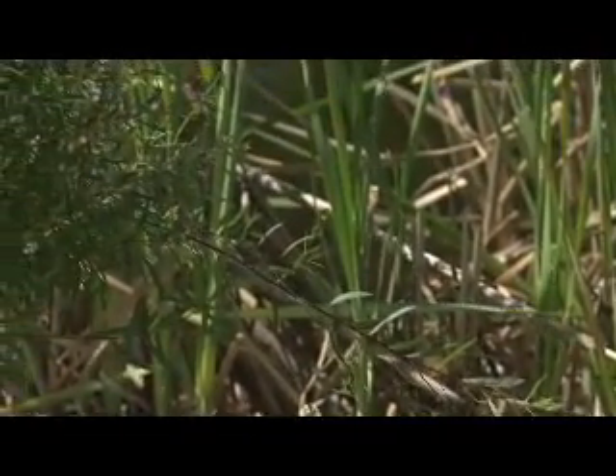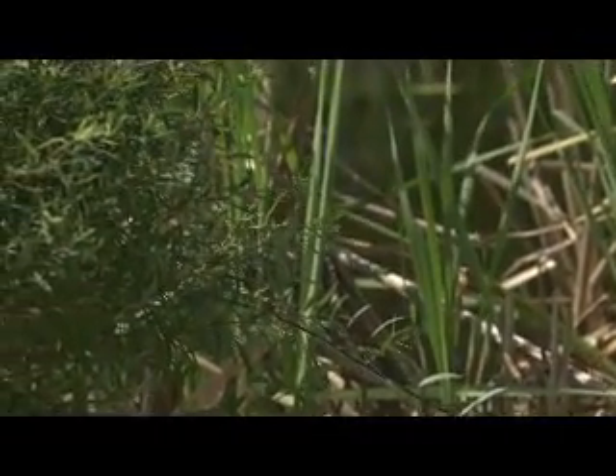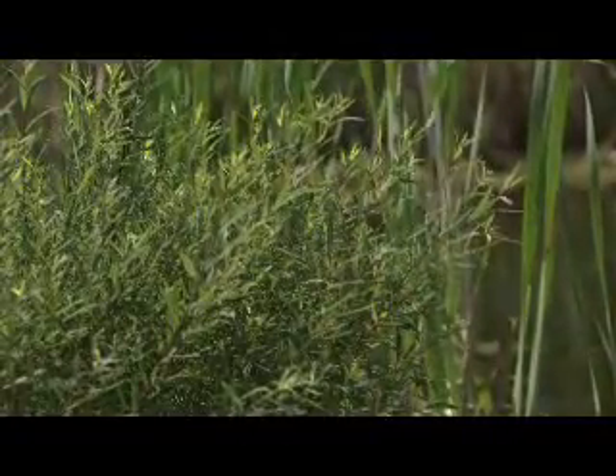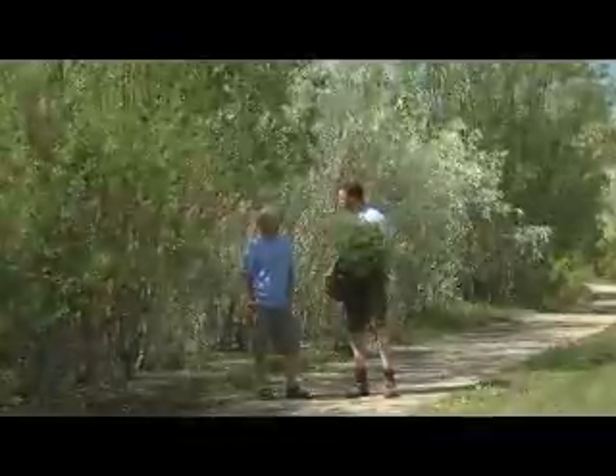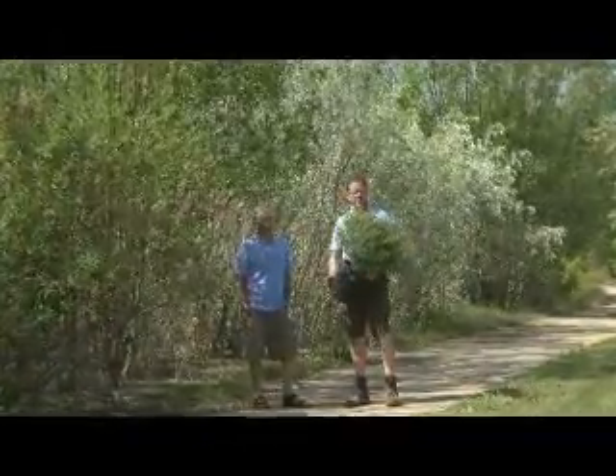It's actually called a dwarf blue arctic willow. It's a dwarf variety — it only gets about a meter tall and a meter wide. Very full plants, a nice fine leaf with a little bit of a blue accent, so a cool looking different shrub. Great in wetter spots of your yard, and it actually has a purple stem as well, so it offers some winter interest in our landscapes.